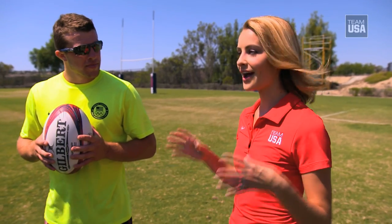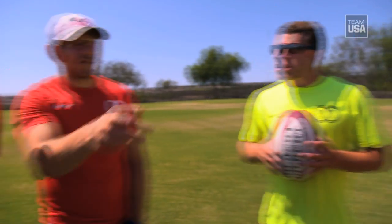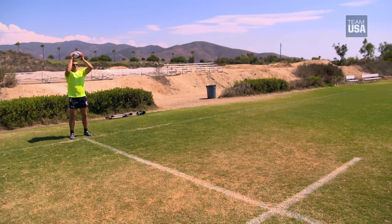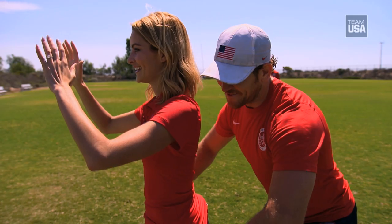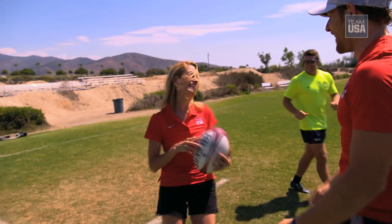I really want to try that lifted catch. When does that happen in a game? It happens when the ball goes out of bounds — it's called a line-out. One, two, three — go! Nice! That was so much fun!